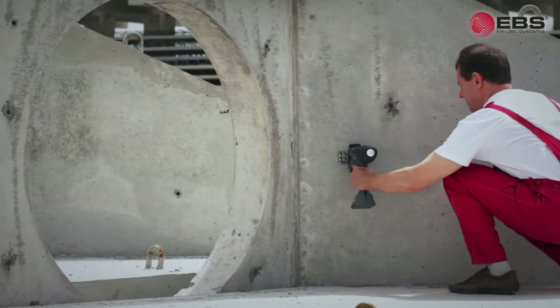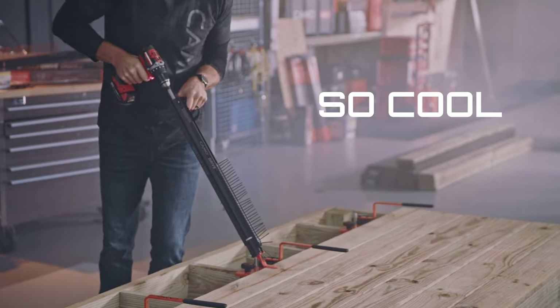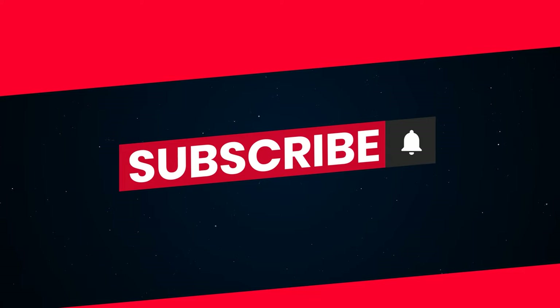From Spider-Man's mini-tank to a handheld printer that can print on anything, this episode is all about tool gadgets so cool you'll buy them. This is Techie Tech News. Please subscribe and thank you for watching.